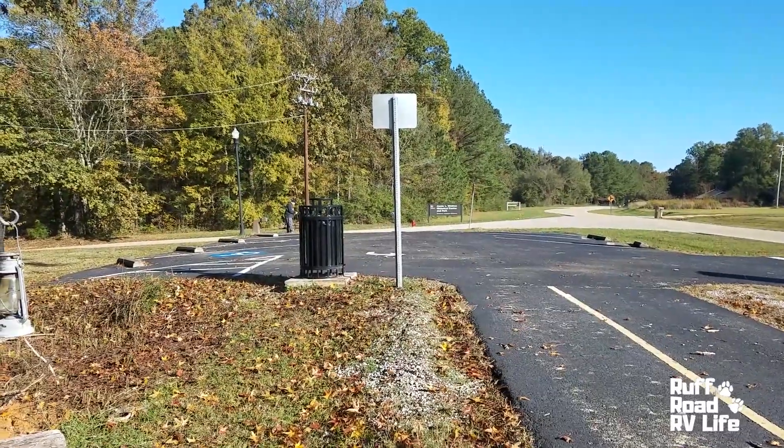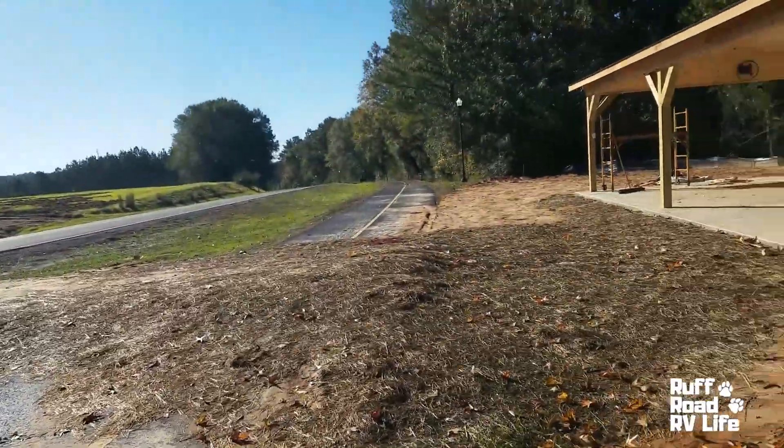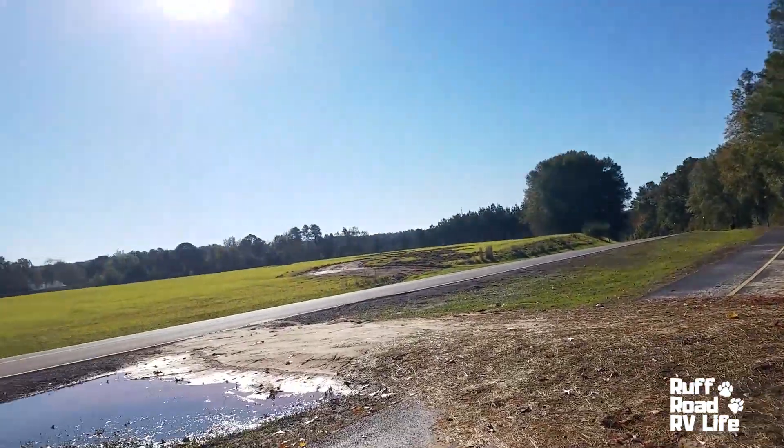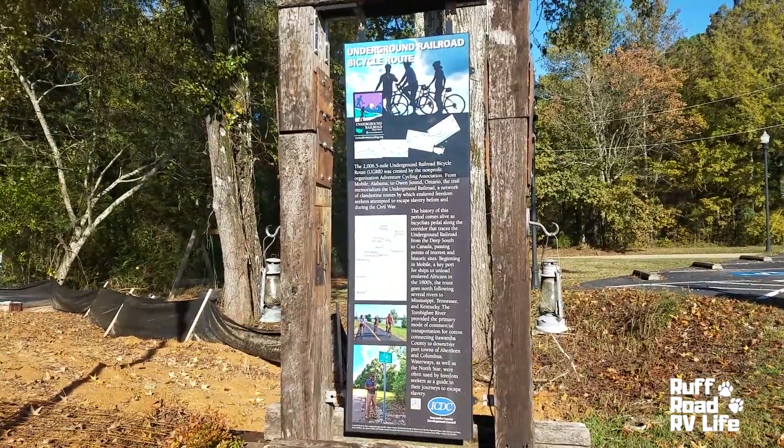We really enjoyed our stay here at Whitten Park outside of Fulton, Mississippi — the Corps of Engineers park. The aesthetics of this park were great with the sites nestled in amongst all these trees. The walking trail was nice. The Whitten Historical Center we didn't get to go into because it was closed. You're 6.2 miles from Walmart in the City of Fulton, with all kinds of restaurants and shops very close to the park. There's also a really nice biking trail — a very long rail trail — coming to this park. We're having RV electrical issues, so we're trying to decide what to do next.